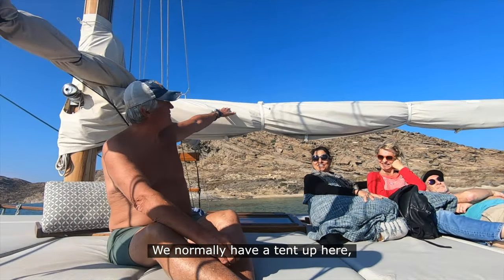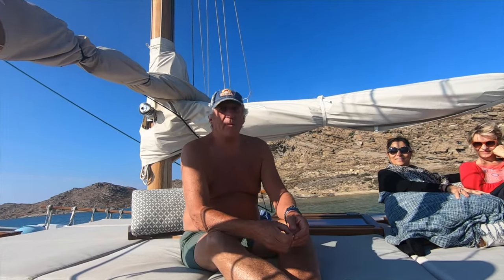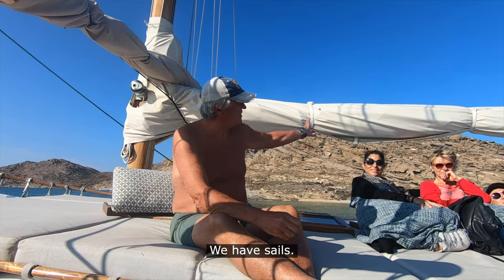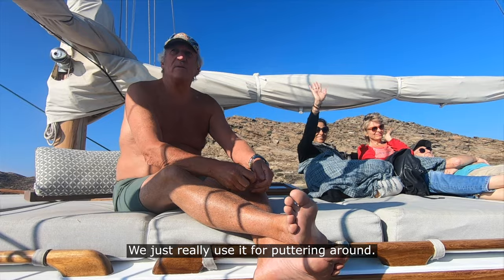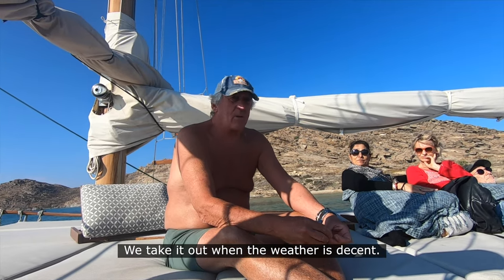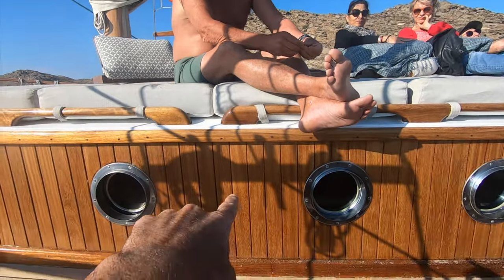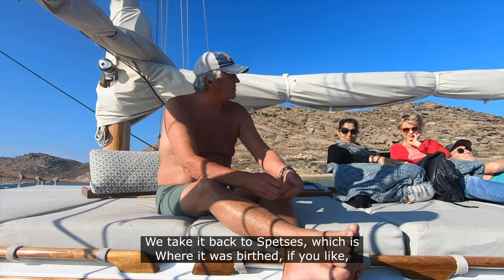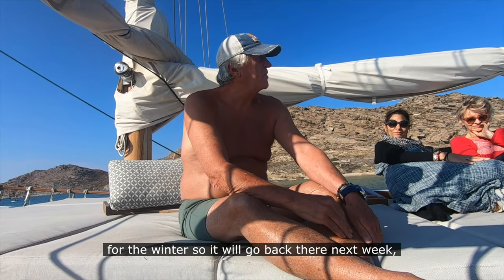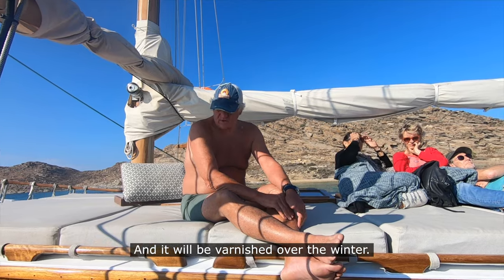We normally have a tent up here, but the sun is not really warm enough now so we haven't bothered. That's what this piece is right here, right? 'Exactly — this rolls back.' Yeah, we have the sails. We just really use it for pottering around — it's anchored up here in the bay and we take it out whenever the weather permits. We take it back to Spetses, which is where it was birthed, for the winter. So it'll go back there next week — there's a real tradition of building and looking after these boats, and it will be varnished over the winter.